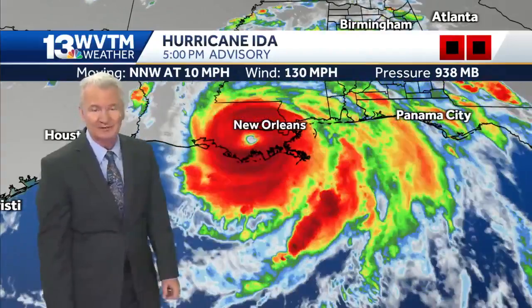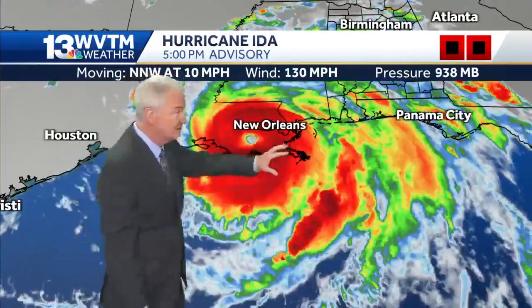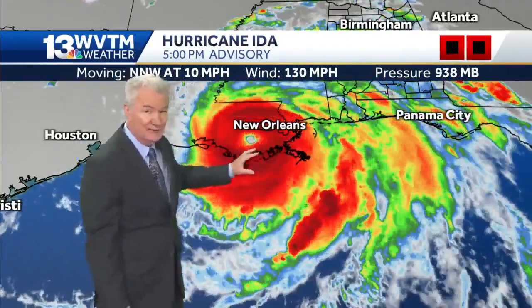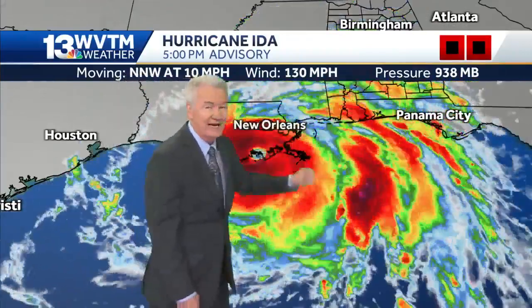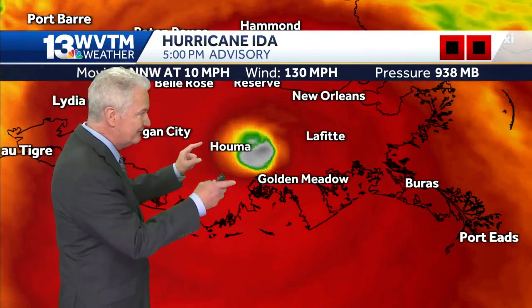This is so unusual for a storm that's been over land for that long. But we have to realize that this part of Louisiana — number one, is flat. Number two, it's very swampy and very tropical. Humidities are high, dew points are high, and that tends to support a tropical system like this one. It's one of the reasons it's holding together so well. Still a Category 4 hurricane at this late hour. Here's a close-up view of the radar.